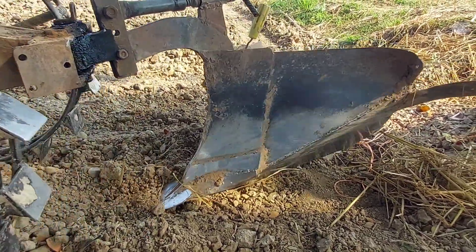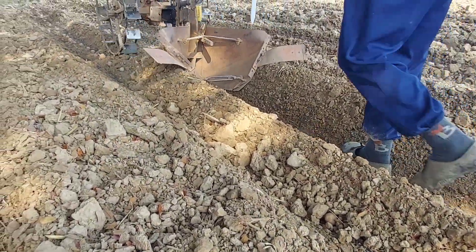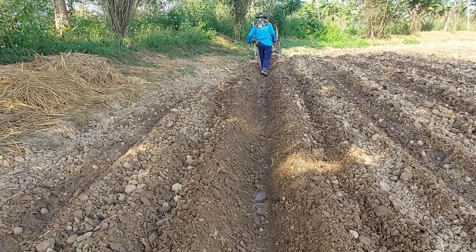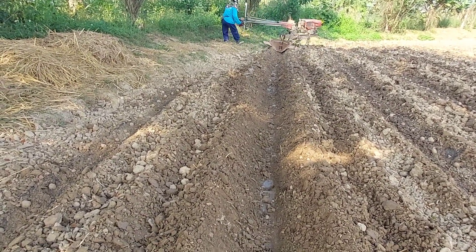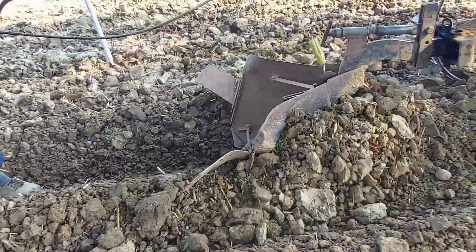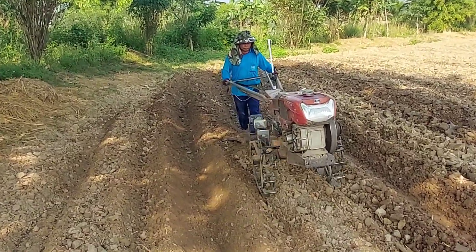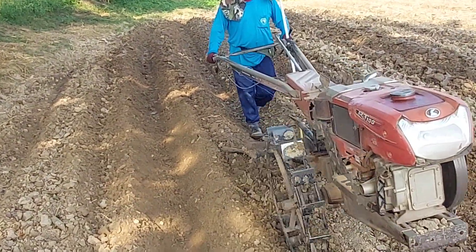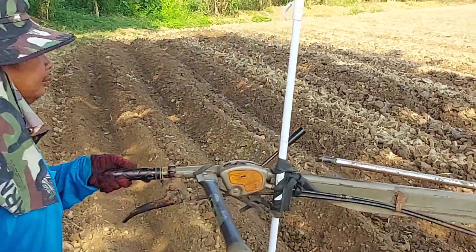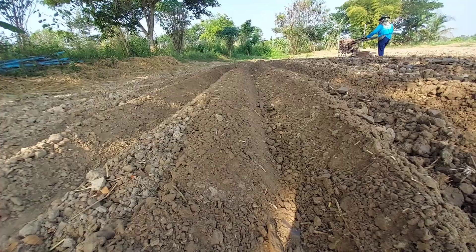Then we use another plow to cover it — this plow is a little bit smaller — to cover the potato. This is very fast. With this technique we can grow quite a lot in one day, going to the other side to plow and cover both sides. It covers at the perfect level — not too deep, not too high. These are very easy tools that villagers invented by themselves. We just learned from them, because they have been planting potato for more than 10 years.